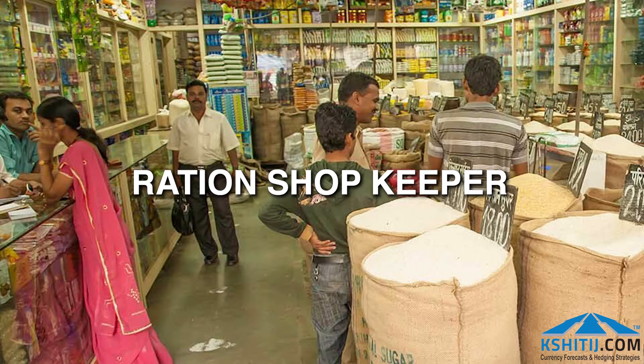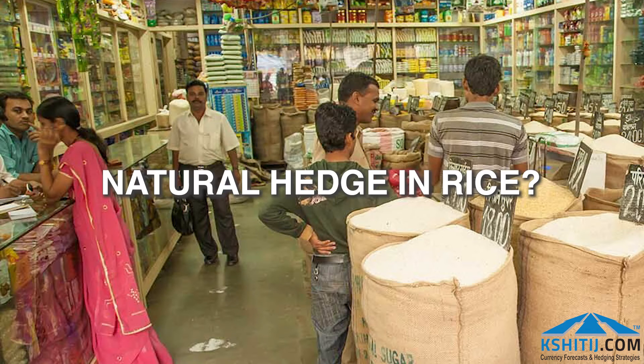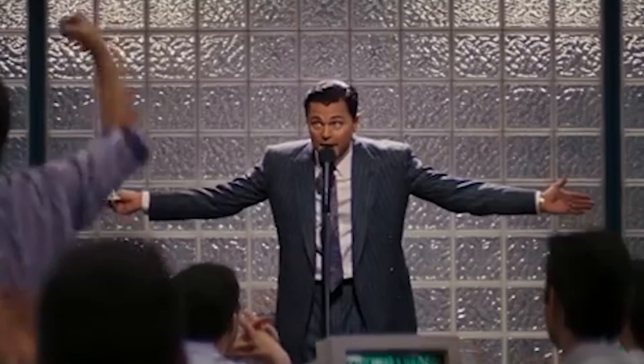Consider a small ration shopkeeper who buys and sells rice the whole day. We could say that he has a natural hedge in the rice that he buys and sells. But does he not try to make a profit margin between the rate at which he buys and the rate at which he sells? If a simple ration shopkeeper can work on this very basic business premise, surely the sophisticated forex hedger can also do it.